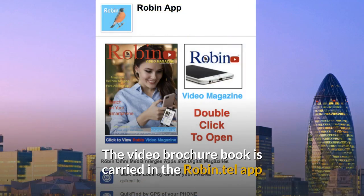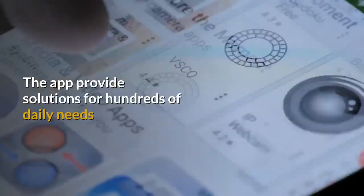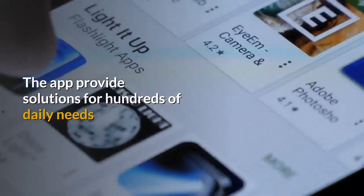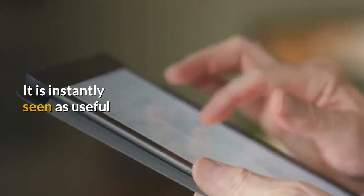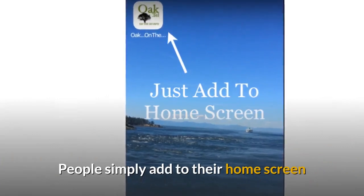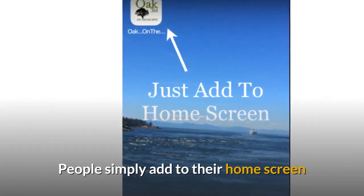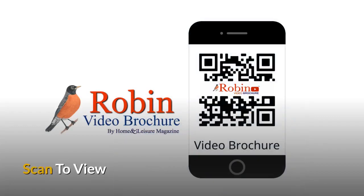The video brochure book is carried in the Robin.tel app — quick and simple to use, and always current. The app provides solutions for hundreds of daily needs, and people instantly see it as useful. It's quick and easy to use, there is no download; they simply add it to their home screen. Simply scan with your smartphone's camera to view the whole system.